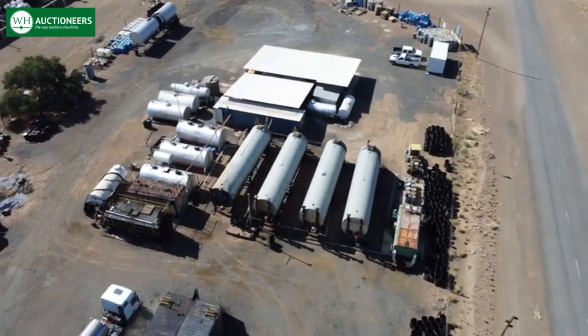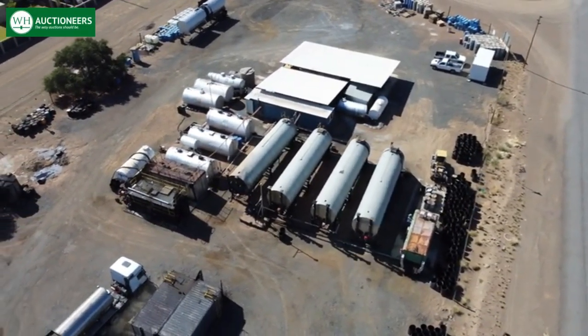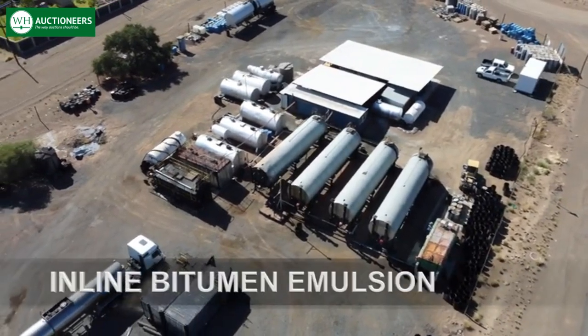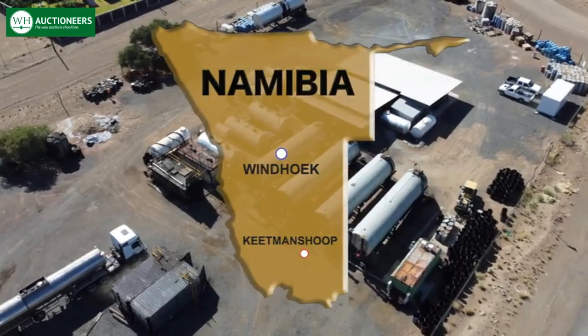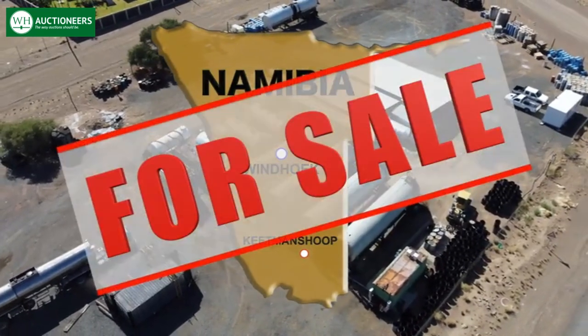Join us as we take a closer look at the most advanced, fully equipped in-line bitumen emulsion plant in Southern Africa, currently stationed in Ketmanswip, Namibia, which is for sale.